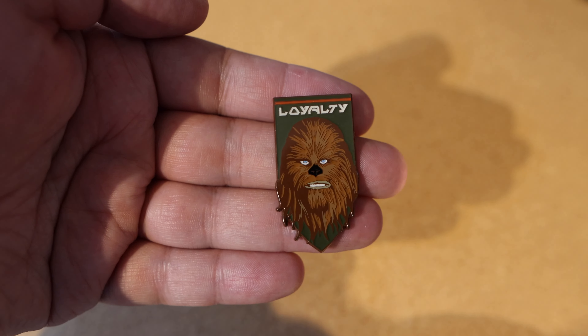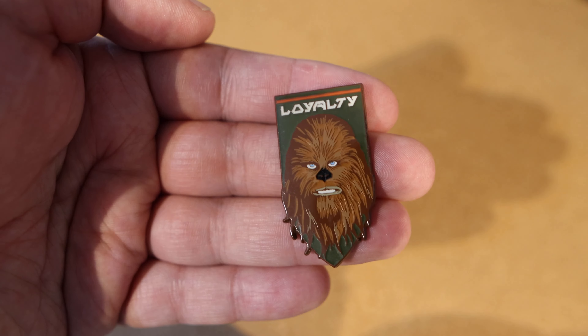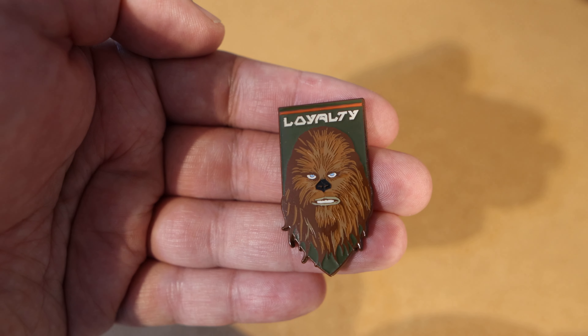And then also got this one which is Chewy. I really like the green - for those who don't know, green is my favourite colour - and the green in this is like the perfect green for me, almost like an army green. It says 'Loyalty, Chewy' and yeah, just a really nice pin.